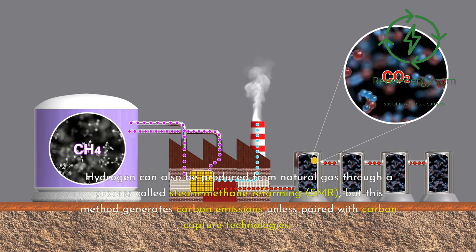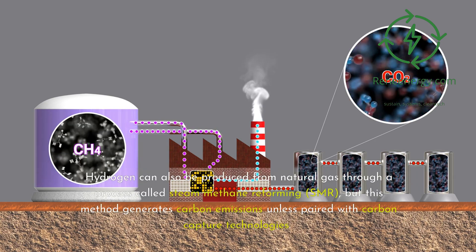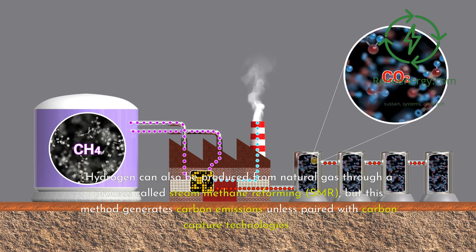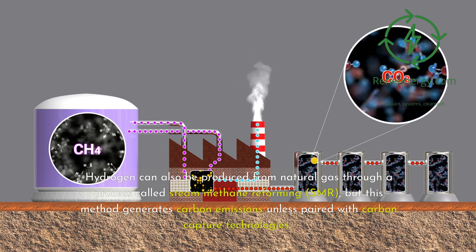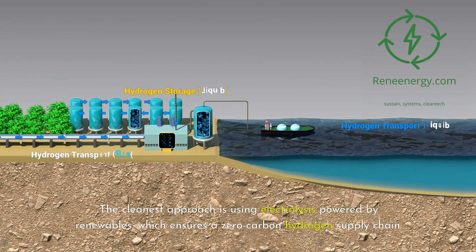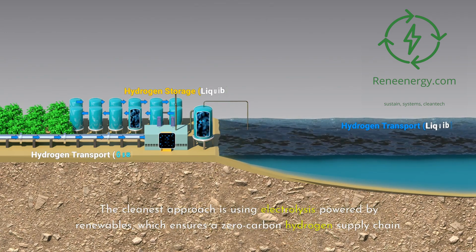Hydrogen can also be produced from natural gas through a process called steam methane reforming, or SMR, but this method generates carbon emissions unless paired with carbon capture technologies. The cleanest approach is using electrolysis powered by renewables, which ensures a zero-carbon hydrogen supply chain.